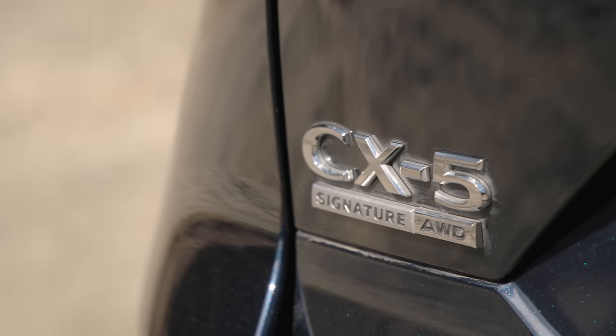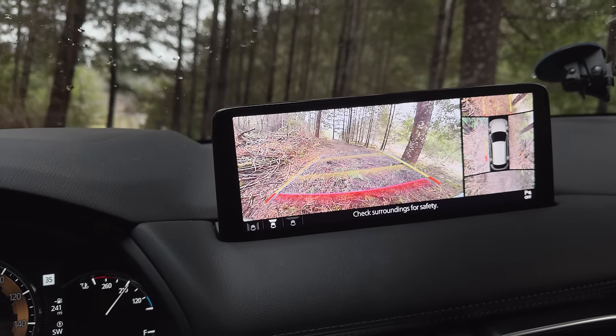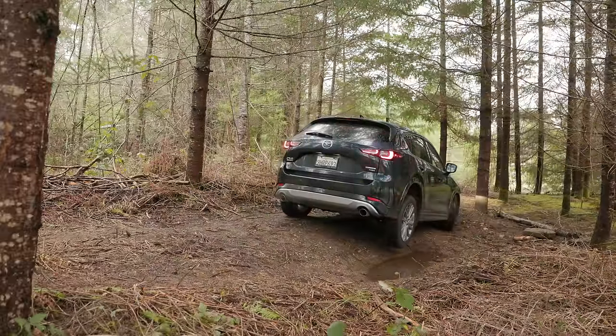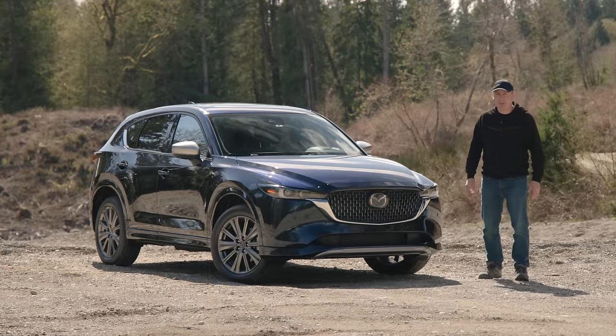This is the 2024 Mazda CX-5 Turbo Signature Edition. Today we're going to check out all the features on this classic family crossover and then put it to the test on our off-road course. That's coming up right now on Driving Sports TV.